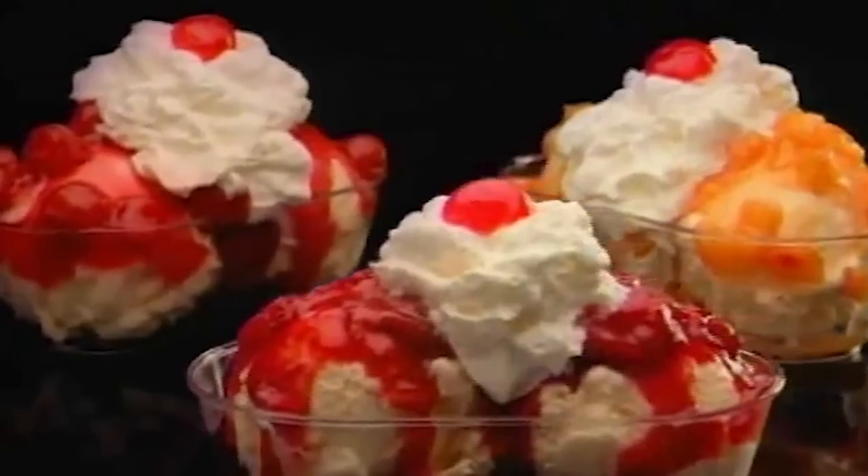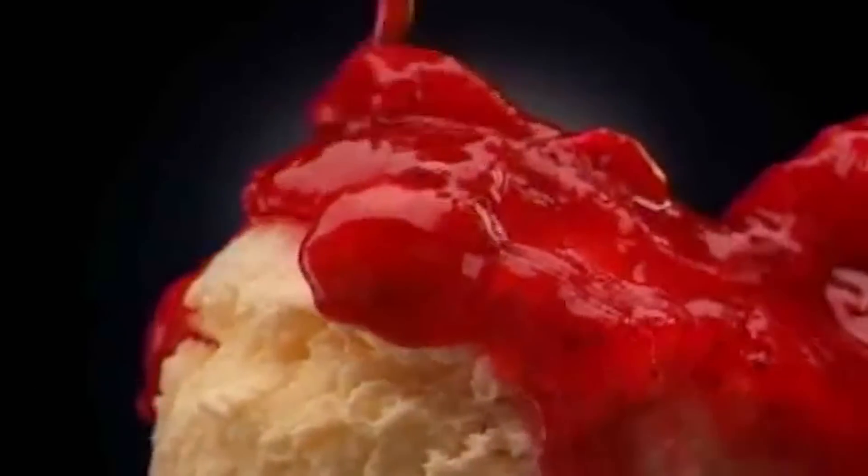Seriously, Brahms chili tastes like something you'd have at your mom's house on a crisp fall evening. At Brahms, it's served for a good price, and with a lot more side options and ice cream than your mom probably has.